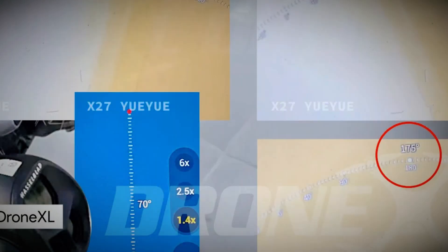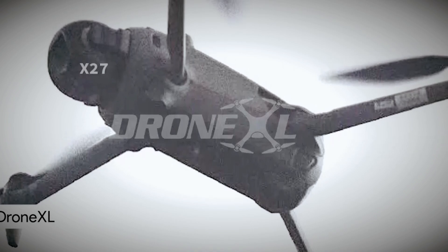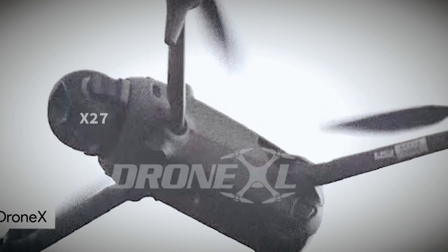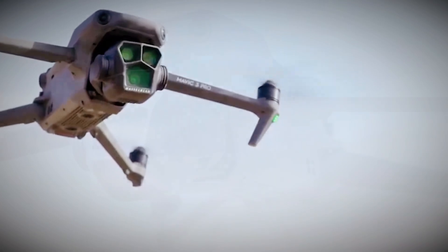Durability is another area where DJI seems to be making improvements. The Mavic 4 Pro is rumored to feature enhanced weather resistance, making it more reliable in harsh conditions like wind, rain, or extreme temperatures. This could be a game-changer for those who fly drones in unpredictable outdoor environments.